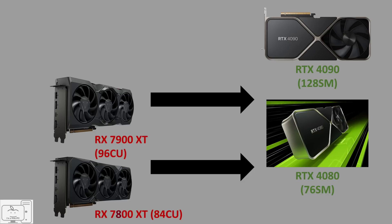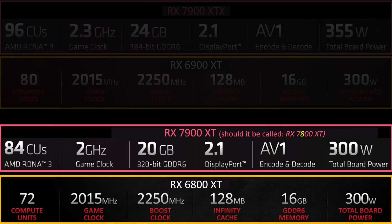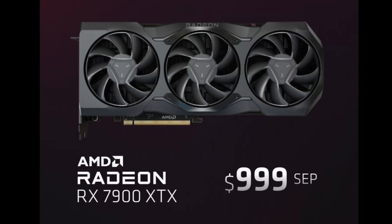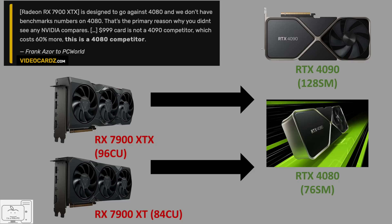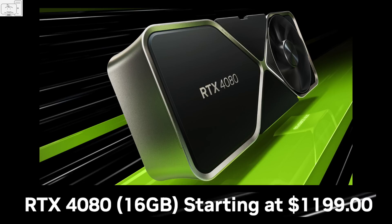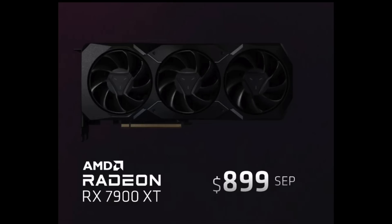To fix that issue, they changed a couple of characters: just change the 7800 to a 7900 for the 84 compute unit version, and add another X to the end of the top 96 CU version. Changing characters in the labels they put on these GPUs is very cheap to do. Then price the 84 CU version up closer to the overpriced 4080. So while the 96 CU 7900 XTX looks like a really good generational upgrade at the same price, the 84 CU version looks like it has been renamed to a 7900 XT and the price was increased $250 to slot in closer to the overpriced 4080. Nobody is going to buy that card at $900.